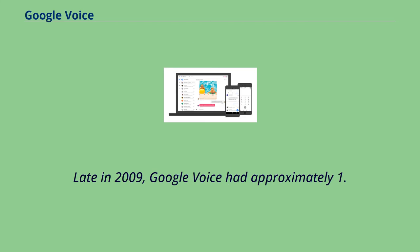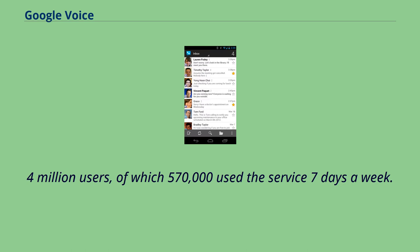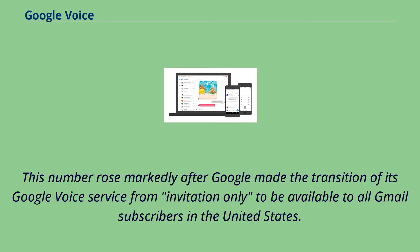Late in 2009, Google Voice had approximately 1.4 million users, of which 570,000 used the service seven days a week. This number rose markedly after Google made the transition of its Google Voice service from invitation only to being available to all Gmail subscribers in the United States.